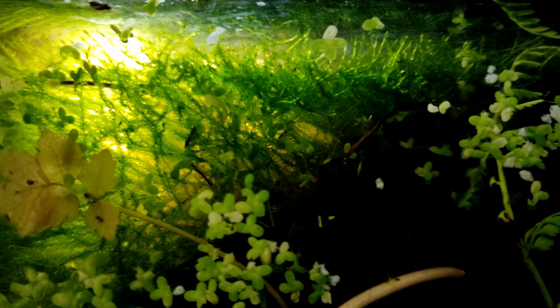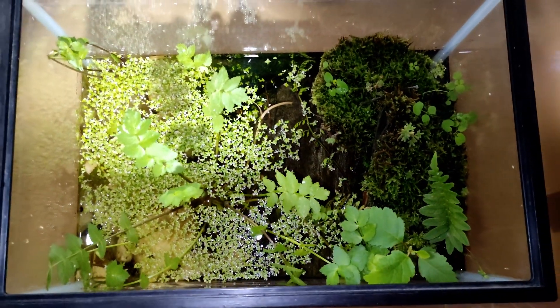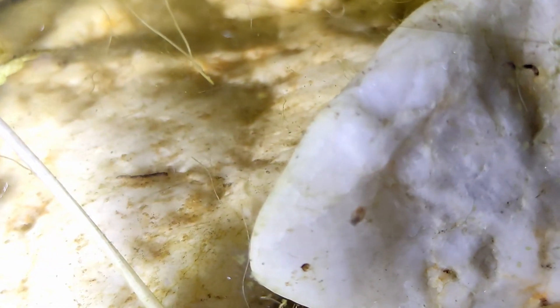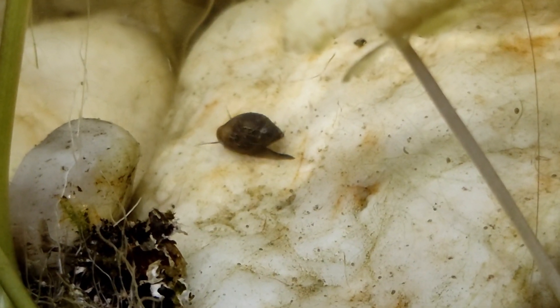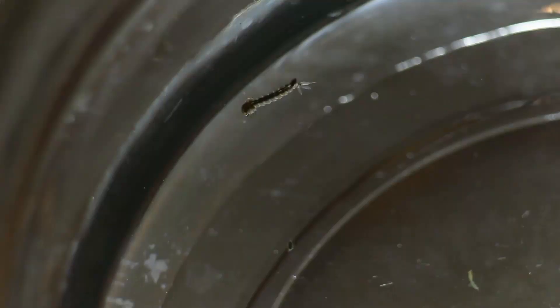It didn't take long for me to realize I was facing the first problem with this setup. The tank doesn't have a lid, and I don't want it to have one. I prefer to let new species get in if they want, and I also didn't want to force any animal to stay there if they didn't want to. I thought I was going to be happy with any new neighbor — and I was, until I found dozens of mosquito larvae thriving inside.